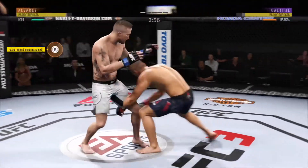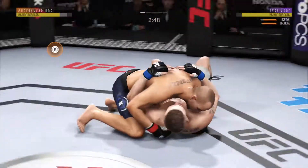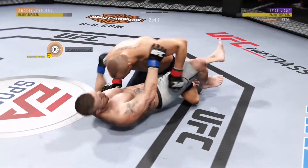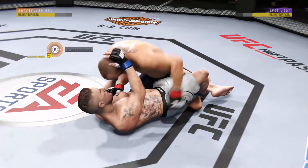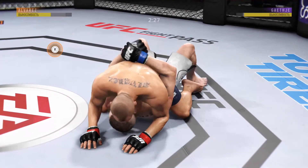Check that one. Another shot. Half guard here. Big body punch. And dizzy as he looks to improve position here.